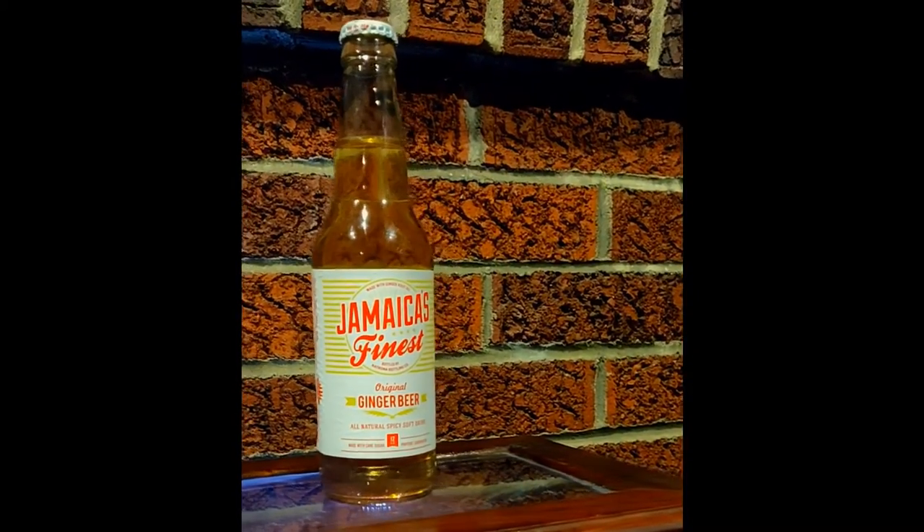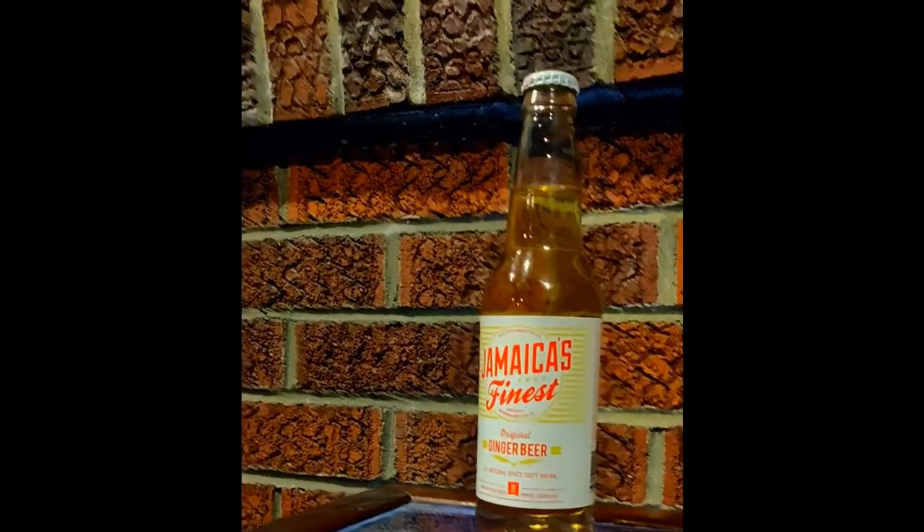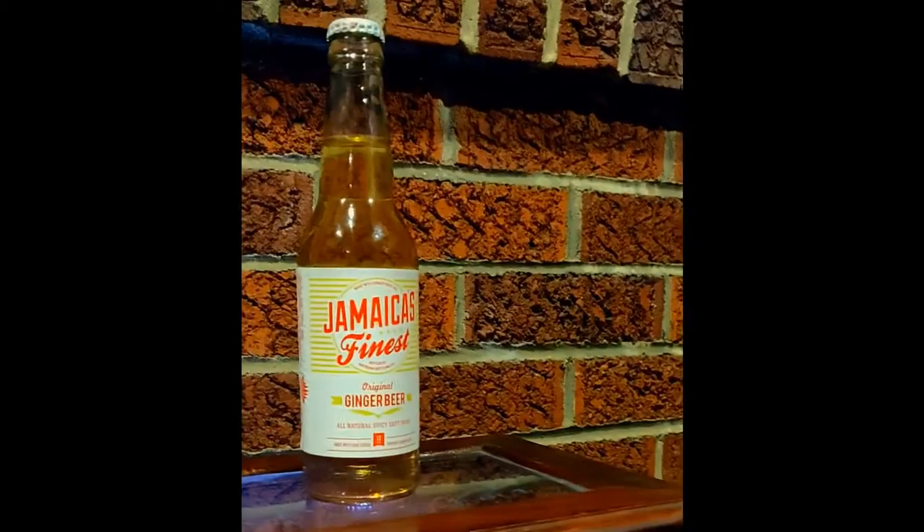At one point in 2008, their bottling operation almost went out of business, but luckily the hard work and determination of the current owner brought the small business back on its legs.